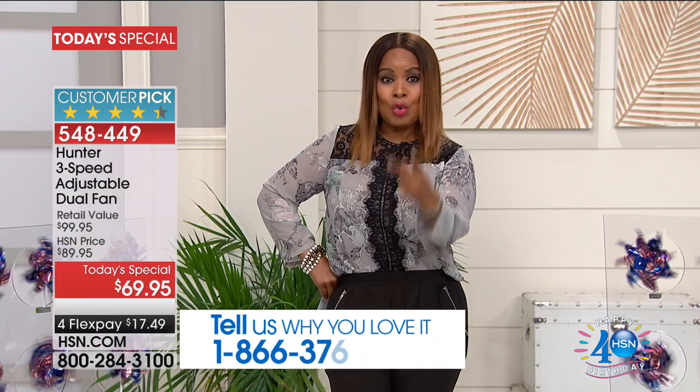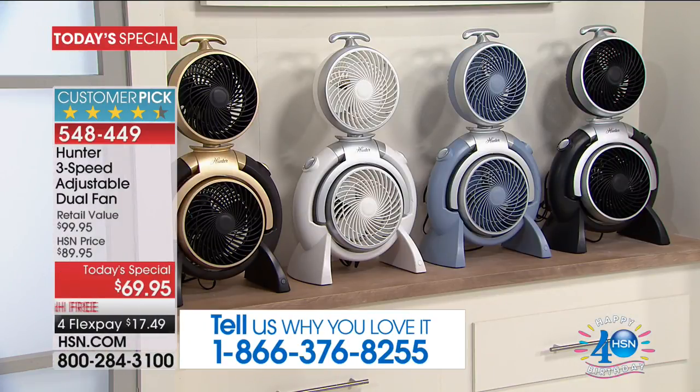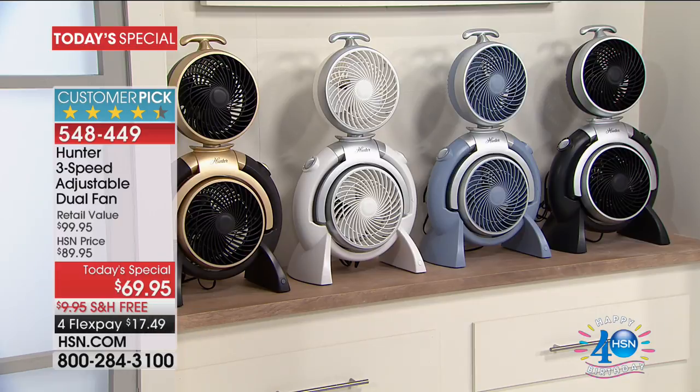It's $69.95, available on FlexPay, and we're launching two new colors. You are looking at the gold, which is brand new and almost gone. Next to the bronze is the white, another top seller. Then we have a new color called dusty blue — so elegant. And our tried-and-true classic, one of the fastest-selling choices, is the black.